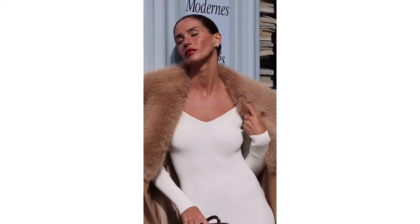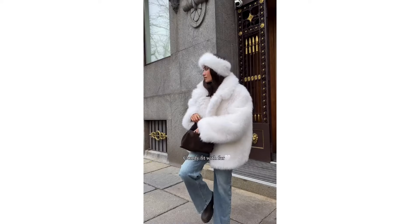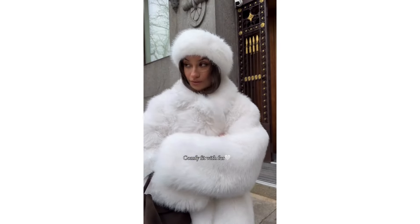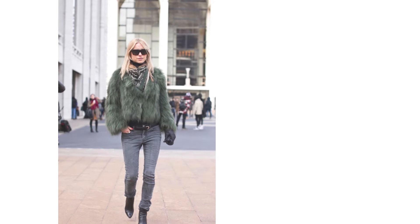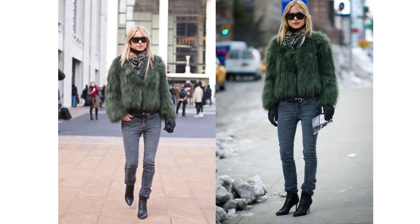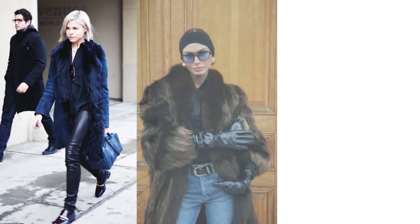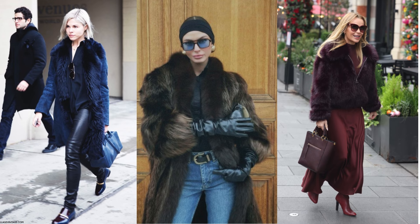Styling faux fur for fall 2024 — here are some under-known yet effective tips to make this trend work for you. Faux fur is inherently voluminous, so balance it with slim-fitting pieces. For example, pair your faux fur jacket with skinny jeans and ankle boots to create a proportionate silhouette. For the most luxurious look, pair your faux fur coat with sleek leather leggings, leather gloves, or satin midi skirts. The contrast between the textures creates a balanced, sophisticated look.